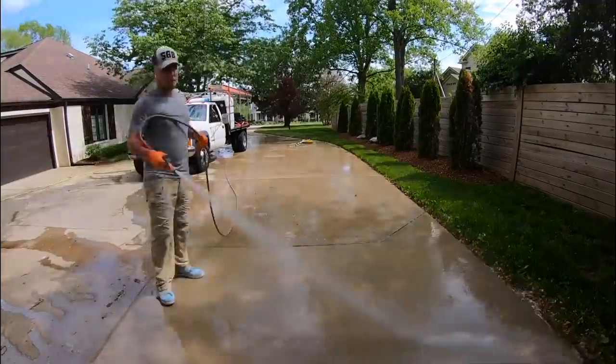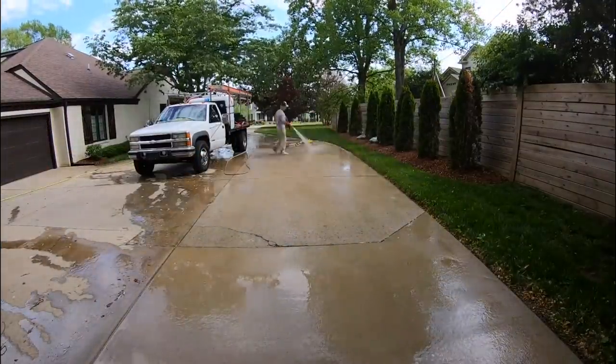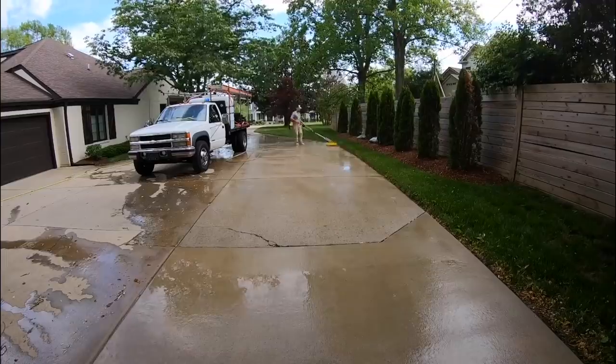Do you give any type of price reduction since it's not as dirty, or are you pretty much charging the same per square foot? I charge the same thing — it depends on what area of town I can get it in.